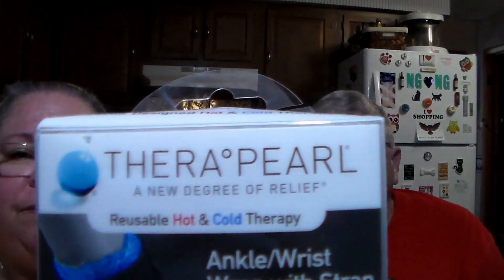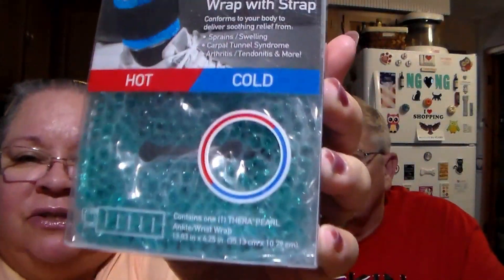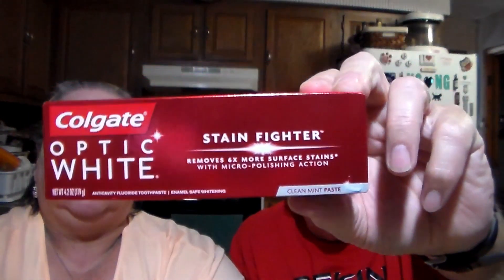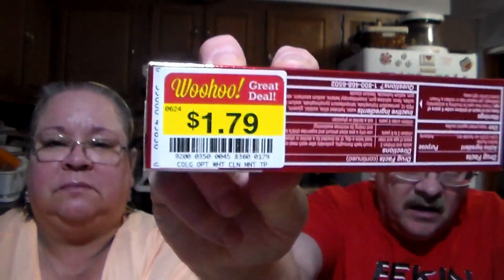Also in the clearance, I bought this for my mother — I hope it works for her. It's a TheraPearl reusable hot and cold therapy ankle and wrist wrap with strap. It has little pearl inserts that can be used hot or cold, and she can put it on her ankle, which gives her a lot of trouble. It was on clearance for $2.99. Also in clearance, we called the daughter and she said yes to the Colgate Optic White toothpaste, which was $1.79.